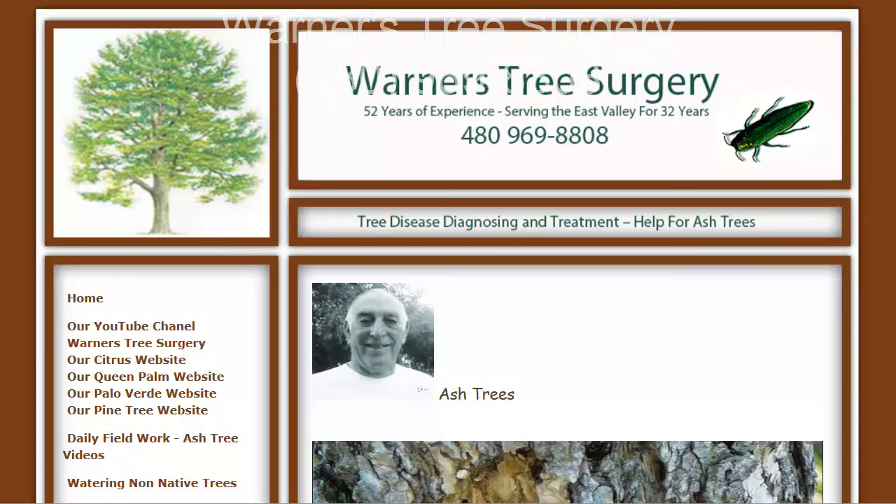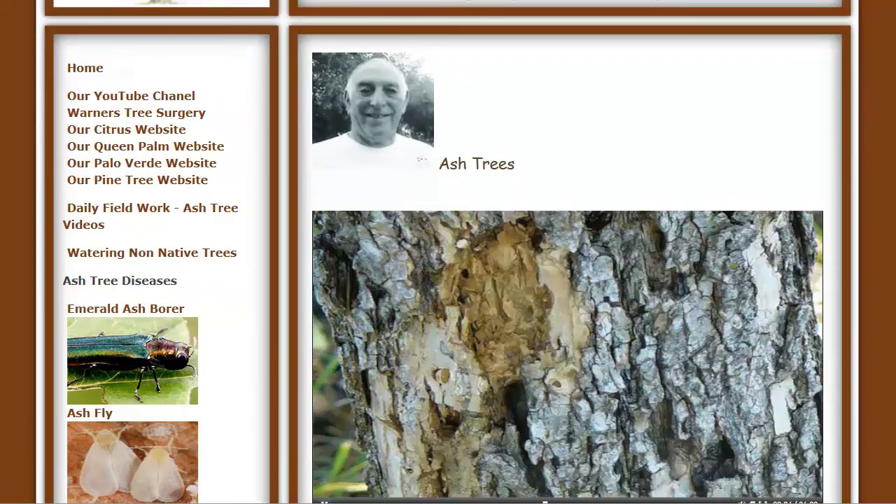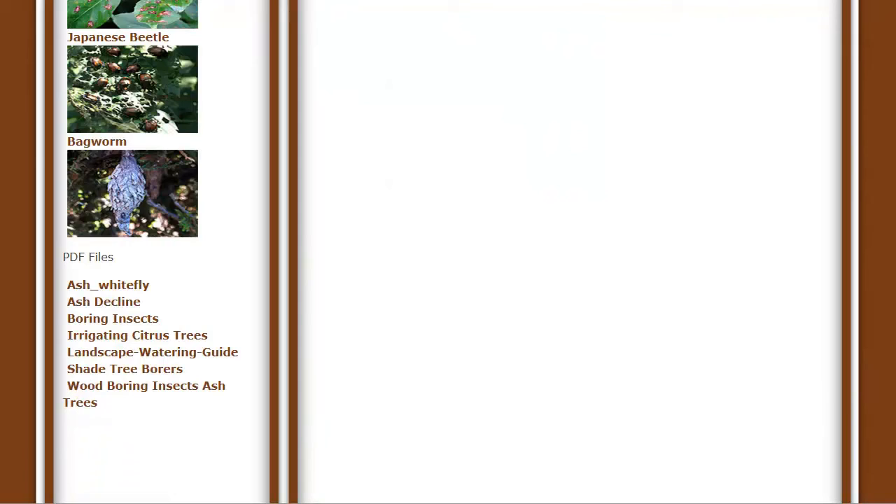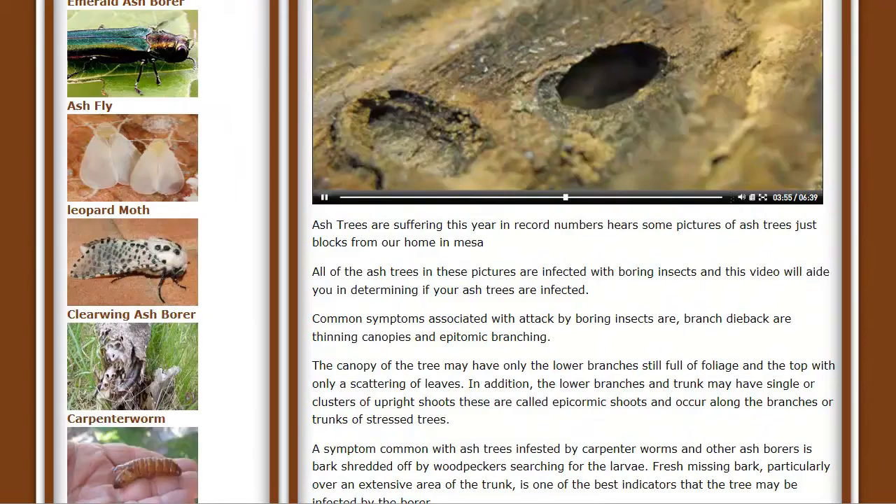Hi, if you want to know more about ash trees, go to my website at ash-tree-disease.com. As you can see, there's information on the emerald ash borer, the ash fly, the leopard moth, many of the diseases, powdery mildew, witch's broom. And there are also some PDF files to download. This is a good source of information on ash tree disease.